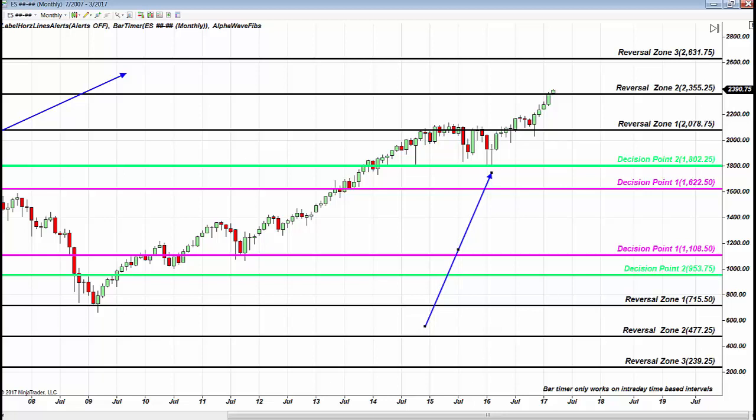Buyers stepped in with vengeance, price heading drastically higher. If you are using the monthly chart, you are holding your position for months and years — this is your investment chart. When I work with hedge funds and institutions, we are looking at the monthly. Hedge funds and institutions hold positions for years.